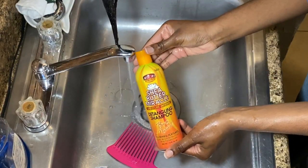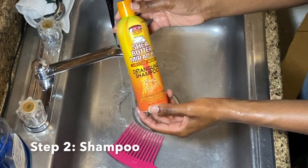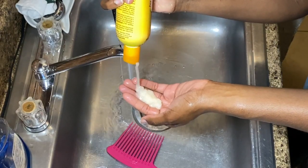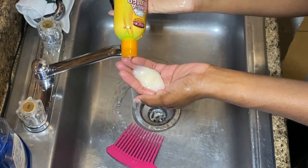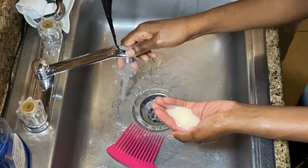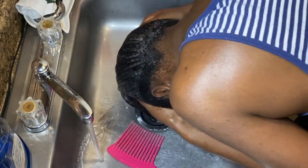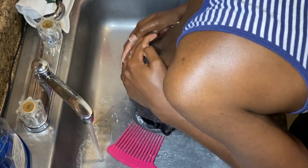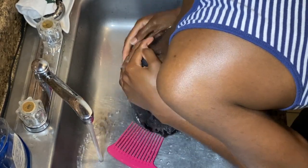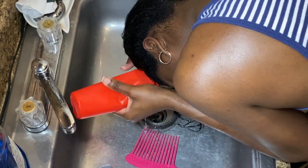Moving on to the second step, which is to shampoo. I decided to go with the African Pride Shea Butter Miracle Detangling Shampoo. Like I mentioned in my quarantine chit chat video, I've been prolonging wash day, so I definitely feel like I'm going to need a lot of help with detangling throughout my wash day session. Hopefully this shampoo aids in that.